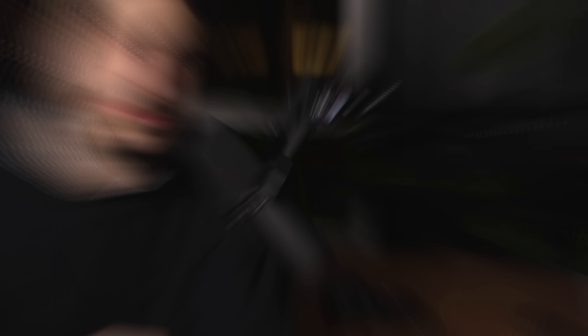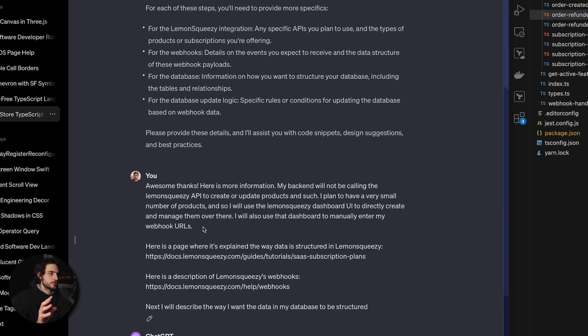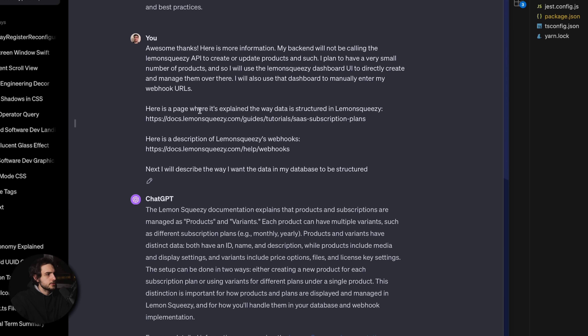Now let's jump into the ChatGPT conversation and let me show you how I was actually prompting it to help me generate the code for this entire project. Here is that conversation — you can see I started with explaining what I want to do, mentioning Lemon Squeezy and what I want to achieve. One thing I wanted to try that I didn't do last time was to provide links to the documentation directly, hoping that I wouldn't have to explain in great detail how the Lemon Squeezy API works.